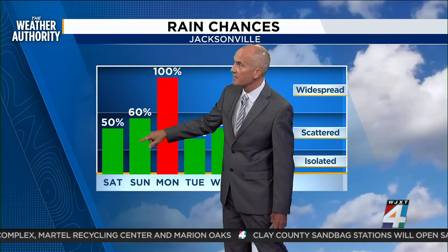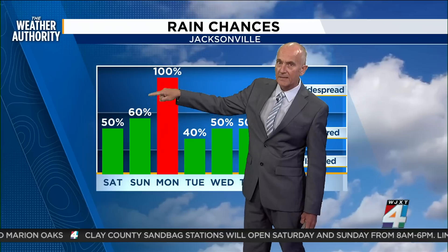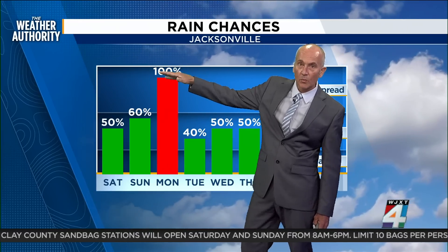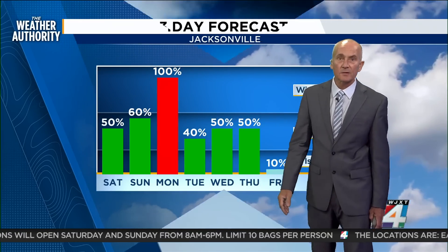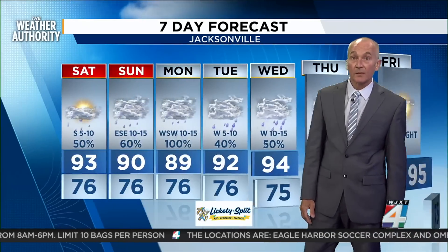With the path shift, our rain shift has also come through. This shows 60 percent, and it actually increases from that 60 and builds into 100 percent as we get into early Monday, then starts to drop after that. As we get to late Monday night and into early Tuesday, rain chances will continue to change.